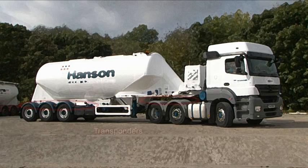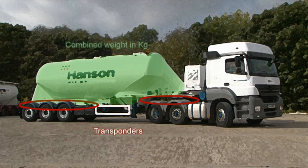The new system uses transponders to show the combined weight being applied to the tractor unit and trailer in kilograms, and this leads to a much more accurate measurement.